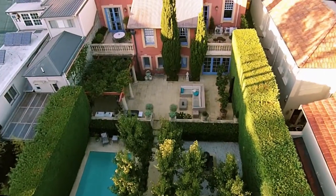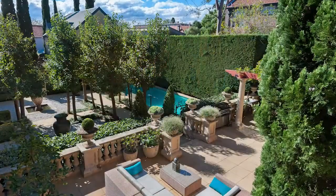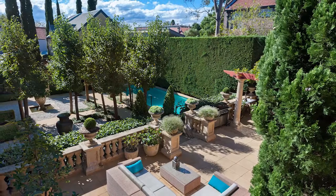Just look at these magnificent grounds, so private and secluded, flowing over 660 square metres. It really is such a rare find in this area.